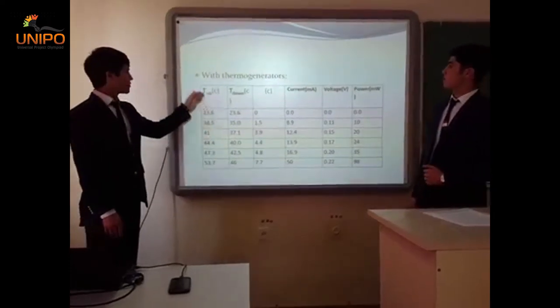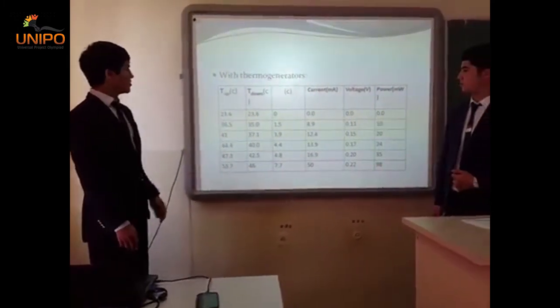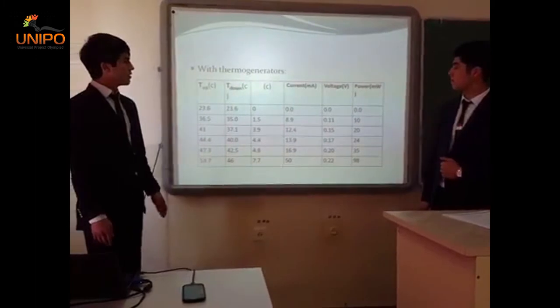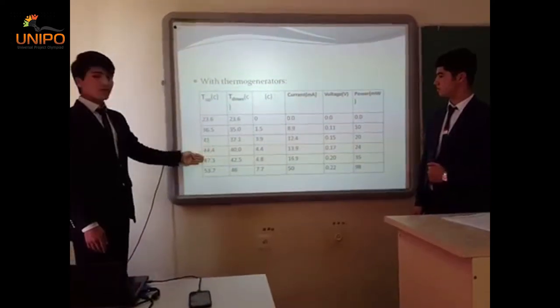Here are the results of our experiment using thermogenerators. We measured the upper temperature, lower temperature, and the temperature difference. We also recorded current, voltage, and power. You can see all the results in our report.